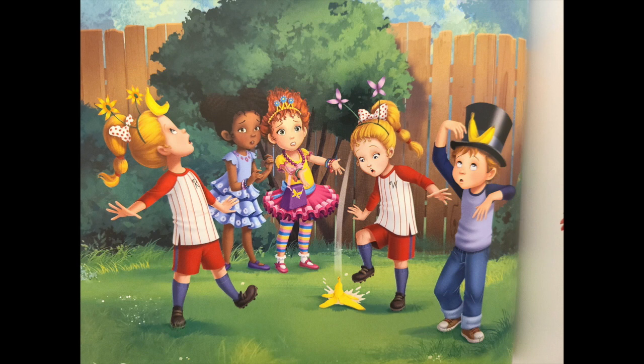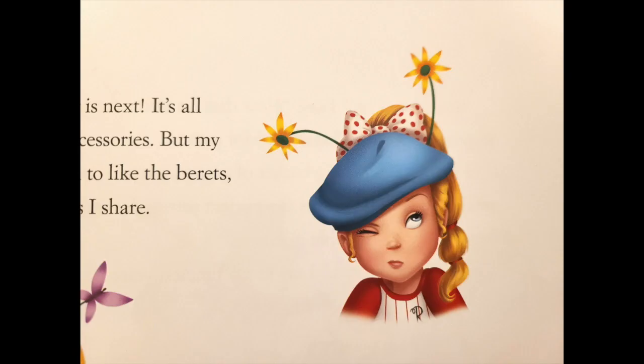Dressing fancy is next — it's all about the right accessories. But my friends don't seem to like the berets, boas, and bow ties I share.